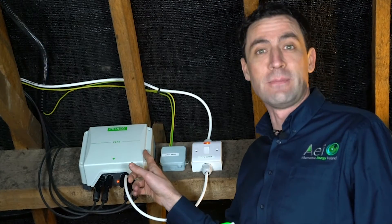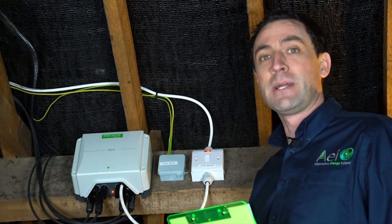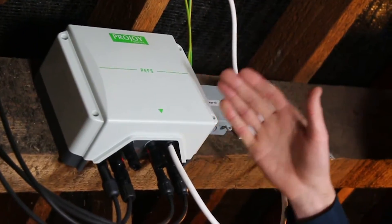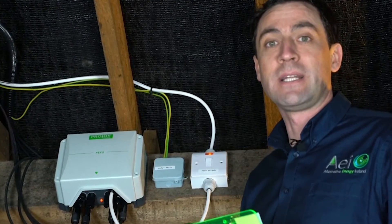This device is what's called a fireman switch. If there's ever a fire at your house, the fireman will come and kill the power to the house first, and this device detects that that's happened and stops the power coming in from your solar system — it just helps prevent firemen from getting electrocuted.